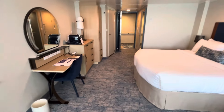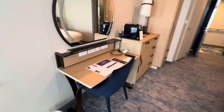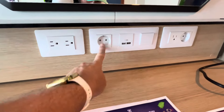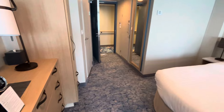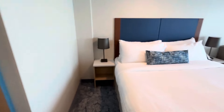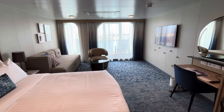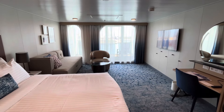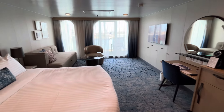This is junior suite 6244 on Utopia. They've got lots of outlets — I like to bring a European adapter so you can have more outlet options. What this junior suite includes is dinner at Coastal Kitchen and double points from Crown and Anchor. Thanks for watching, peace out!